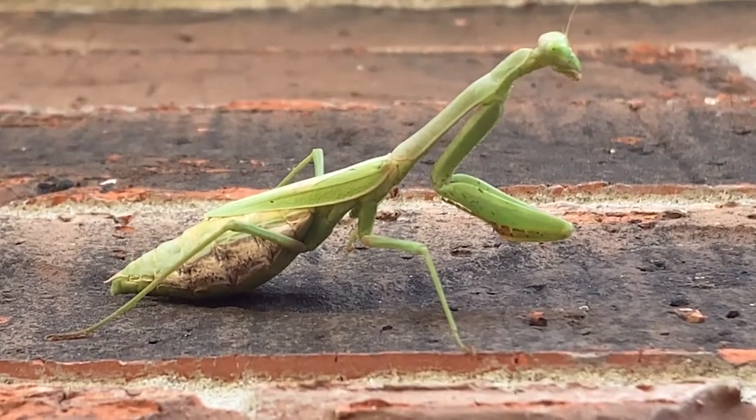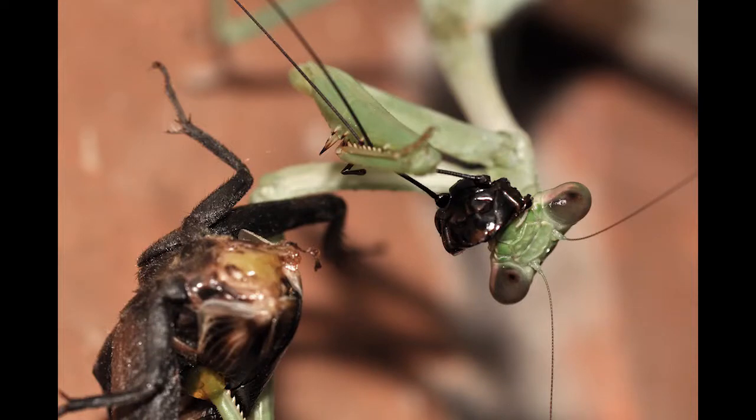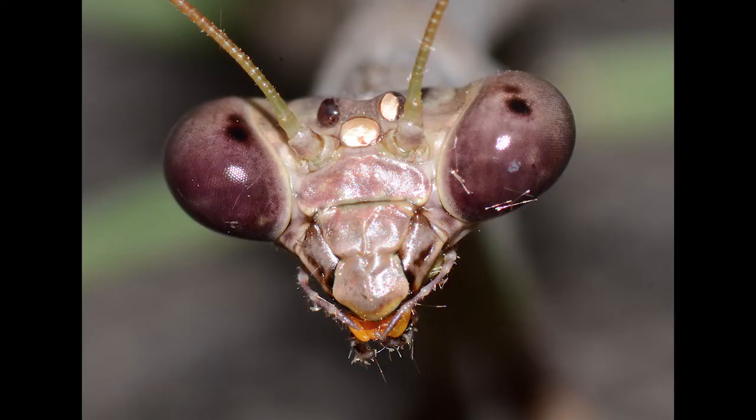Carolina mantis females have been known to eat males during and/or after mating, but it isn't as common as many people might think. It only occurs if the female is very hungry or agitated. Oh, you don't have to bite my head off!